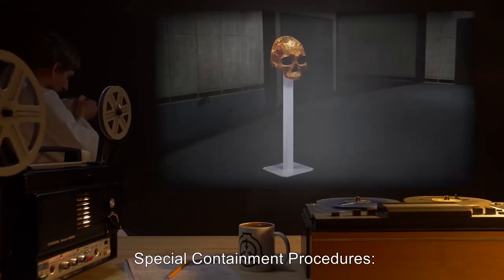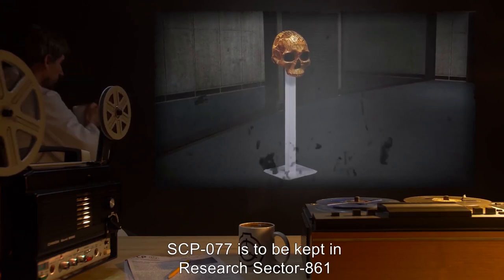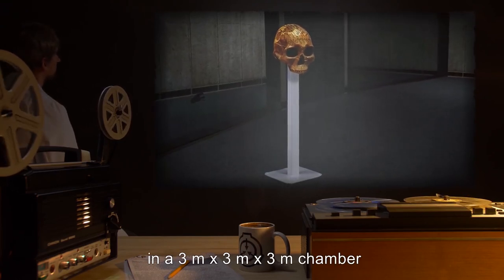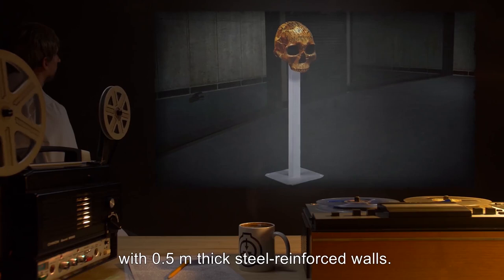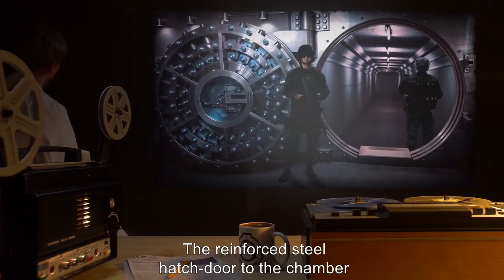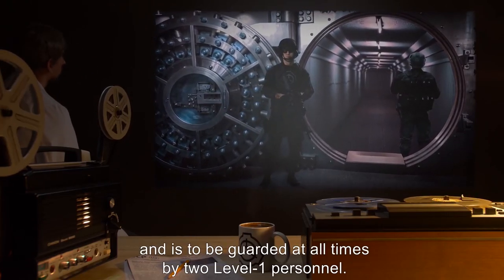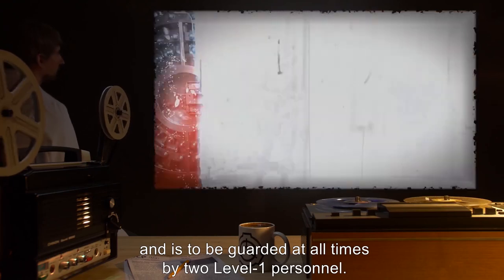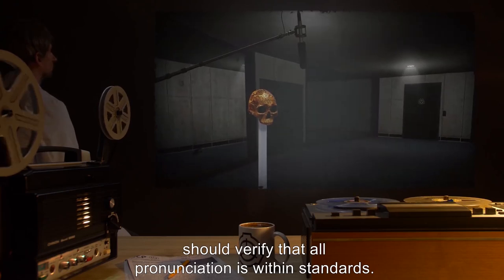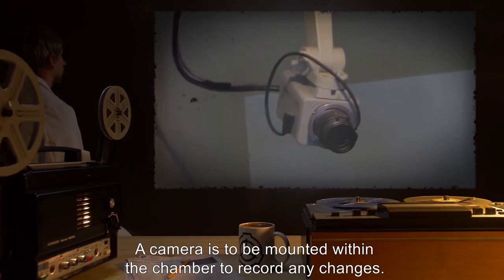Special Containment Procedures: SCP-077 is to be kept in Research Sector 861, on top of a 0.5 meter steel pedestal, in a 3 meter by 3 meter by 3 meter chamber with 0.5 meter thick steel reinforced walls. The reinforced steel hatch door is to comply with AH-37 protocol. It is to be guarded at all times by two Level 1 personnel. A boom mic connected to a speech recognition system should verify that all pronunciation is within standards. A camera is to be mounted within the chamber to record any changes.